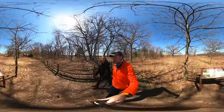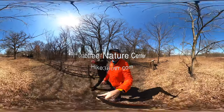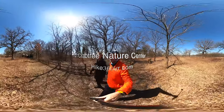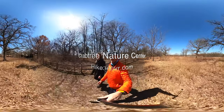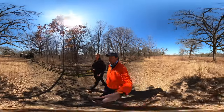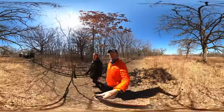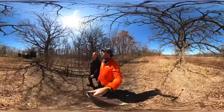All right, so we're finishing our hike at Crabtree Nature Center. It's a quick little 2.9-mile hike around pretty much the whole perimeter of the park. This is a great place to go with family, to go with kids — they're really hands-on about getting people involved and understanding nature.